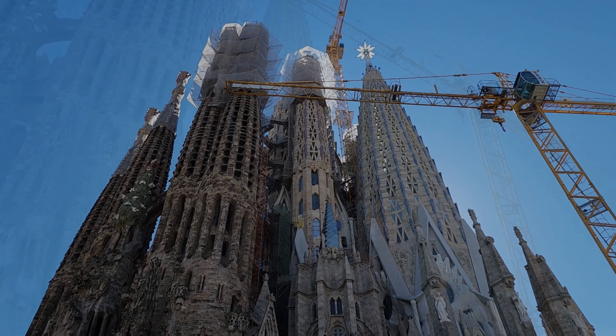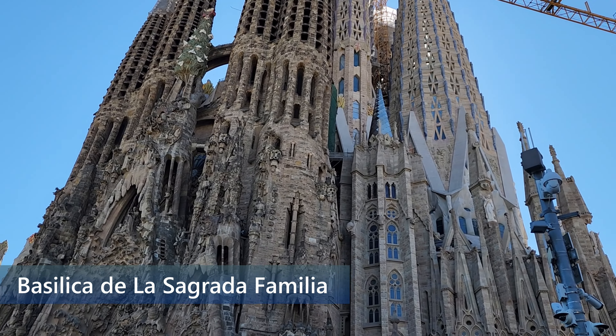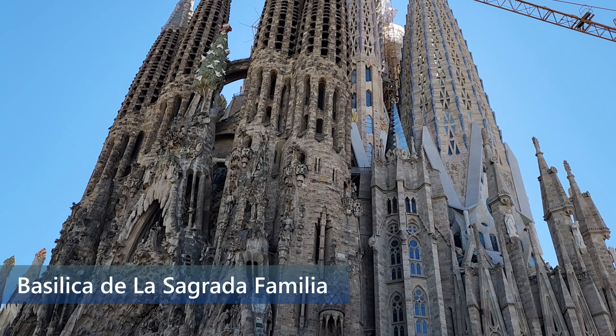La Sagrada Familia is the largest unfinished Catholic Church in the world. It is impressive in size and detail, and it has been under construction since 1882.